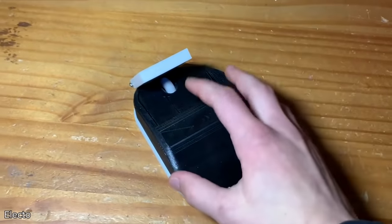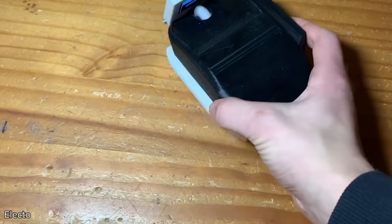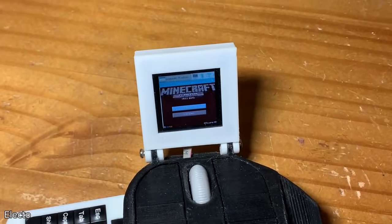Someone put a keyboard, a computer, a mouse, and a computer screen all on one device — a sliding keyboard, a fold-out screen, and you can even play Minecraft on it.